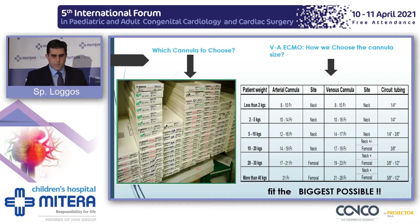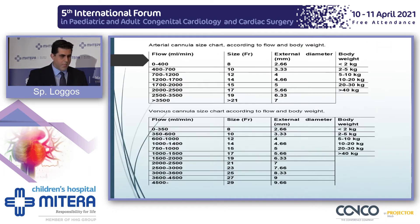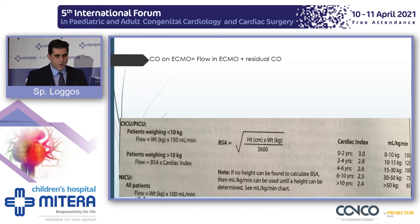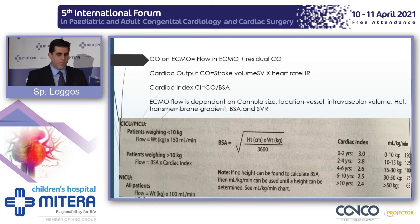The size of the cannula and the body weight allow us to have adequate flow, which indicates how well our patient is supported, bearing in mind that cardiac output on ECMO is the flow on ECMO plus the residual cardiac output. ECMO flow is dependent on cannula size, the location of the vessel, intravascular volume, hematocrit, transmembrane gradient, BSA, and systemic vascular resistance.